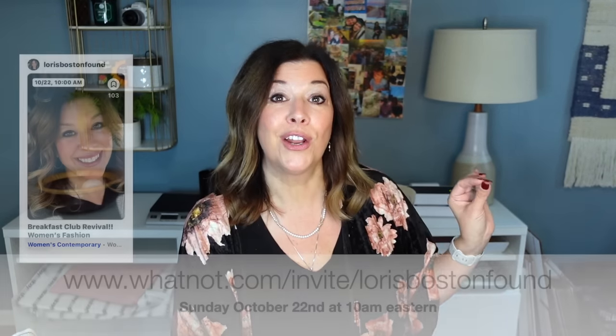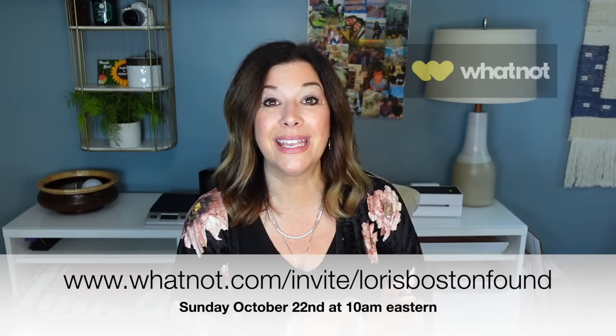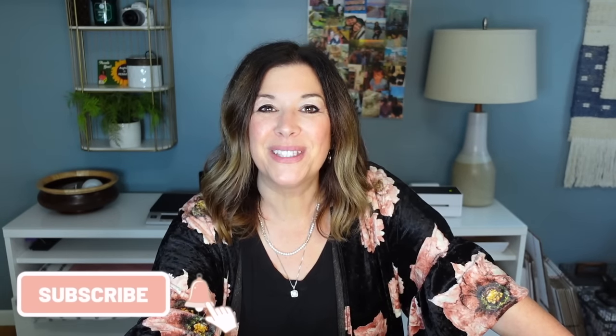I am so very excited about this haul. I'm excited to start with Whatnot — you're going to see some of these items in my Poshmark closet and also at my show on Whatnot on October 22nd at 10 a.m. Eastern time. Be sure to use the link in my description to sign up for Whatnot and you'll receive $15 to do your own shopping. If you enjoyed today's video, be sure to like and subscribe if you'd like to see more from me — I'll be back soon with a new video. Take care, everybody.